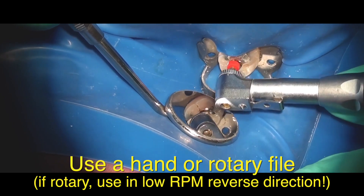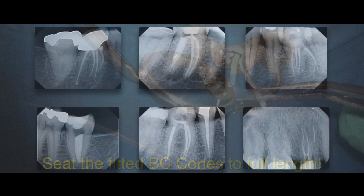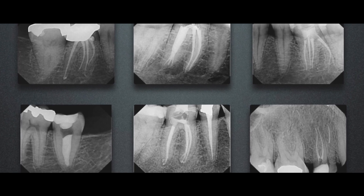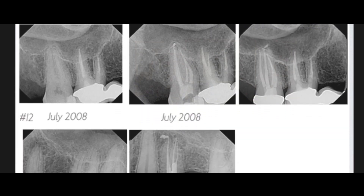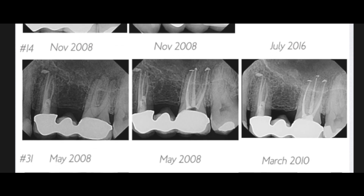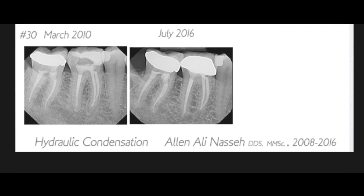Clinically, I've been using this technique exclusively in my practice in downtown Boston over the past 10 years and have now completed and compiled over 7,000 documented cases. An independent five-year retrospective clinical survival study of 200 consecutive cases done in 2010 by one of my residents has shown a five-year survival rate of just above 97%, demonstrating that this obturation technique is ready for prime time.